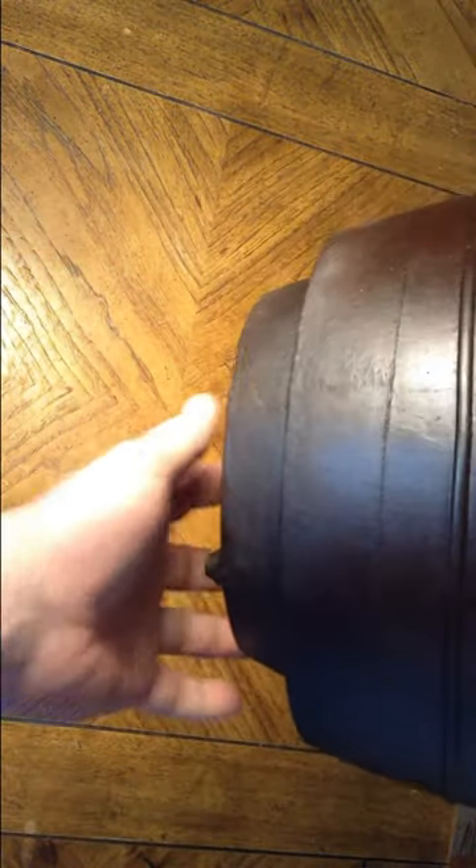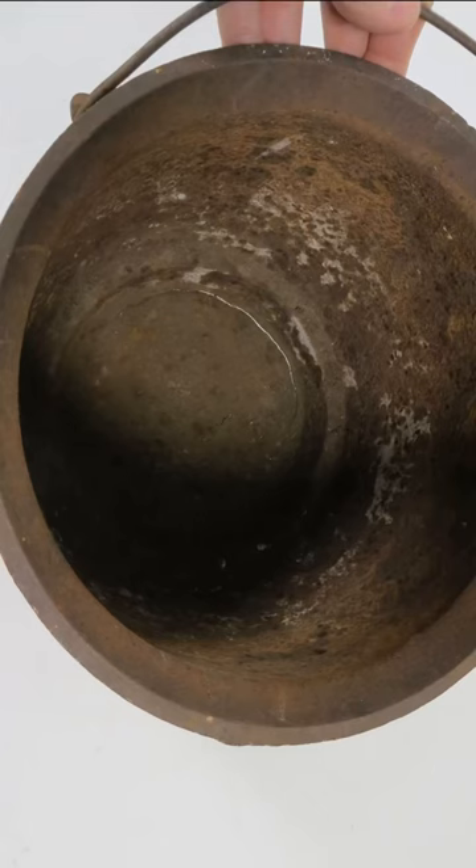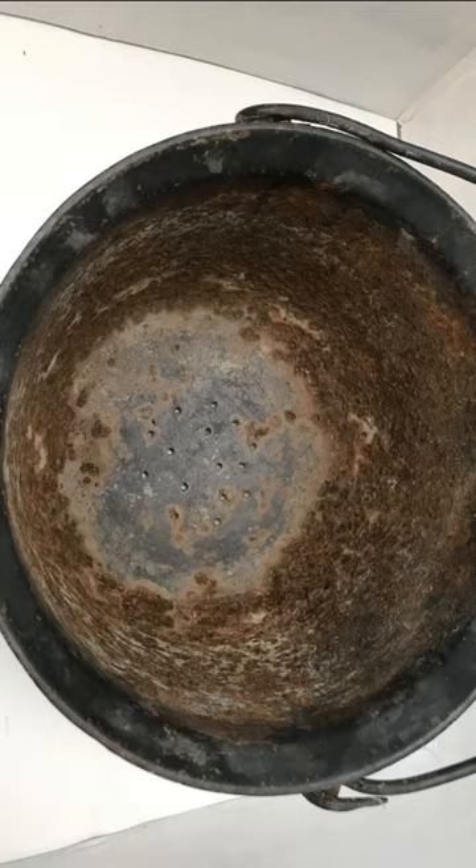These stove-top kettles can be found all over the place, though many of them have the bottoms rusted out or have holes punched into them to make them into planters.